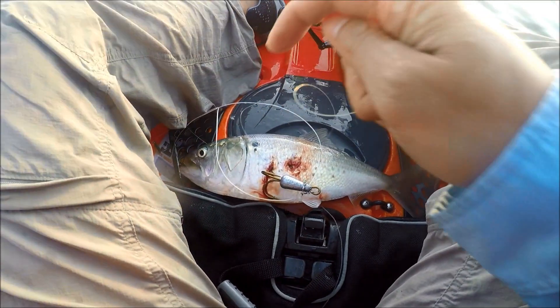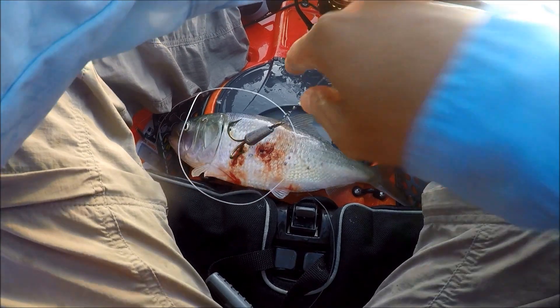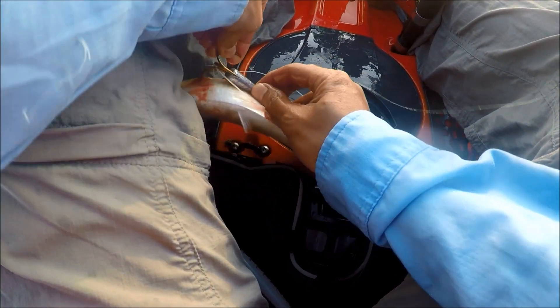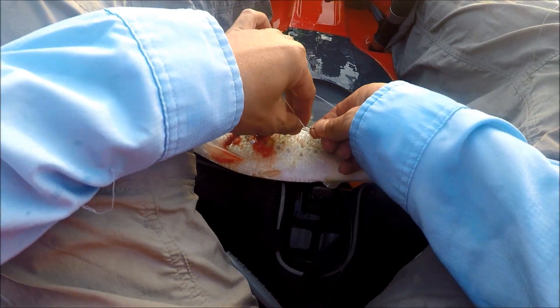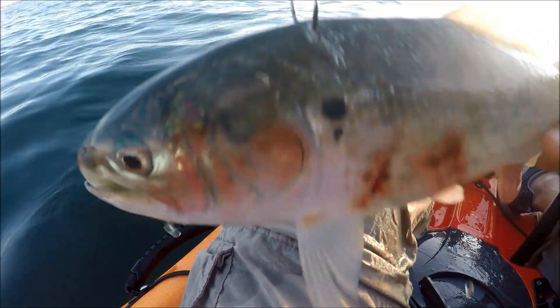If there are striped bass or bluefish nearby, I'm hoping to use this as bait and catch a huge keeper. I'm going to live line this fish and to do that I take out a circle hook and attach it to the top of the fish in between the head and the dorsal fin.